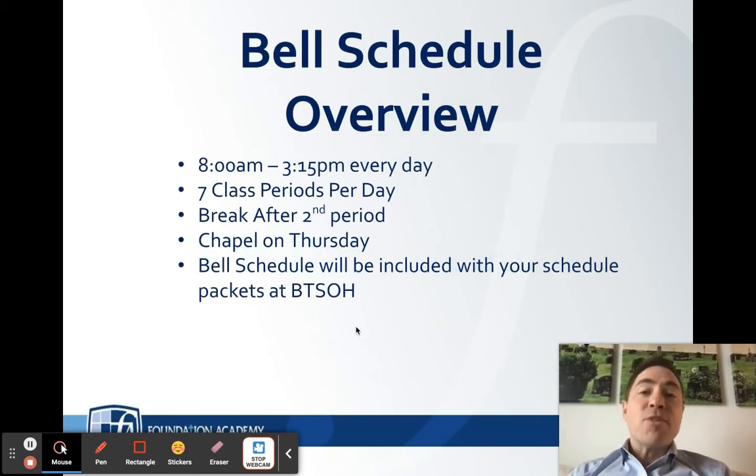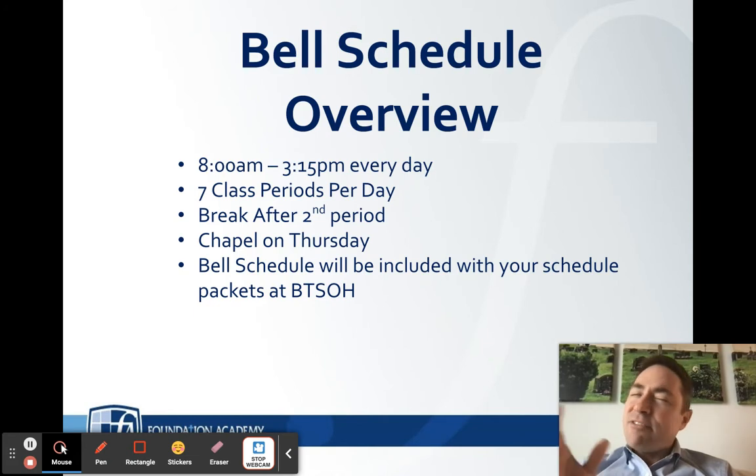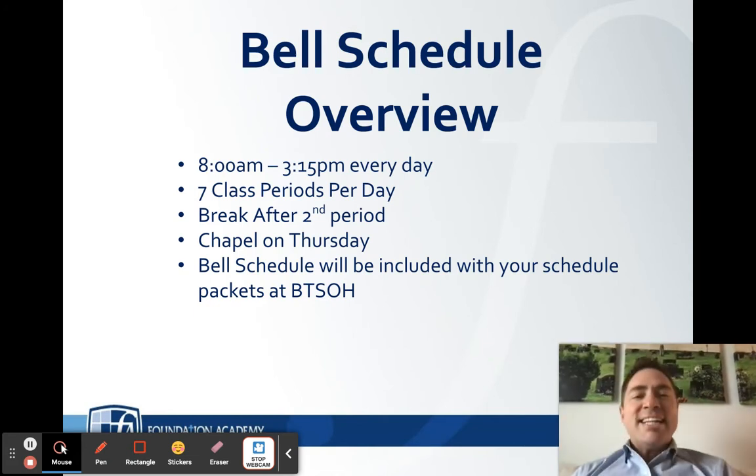Let's start with the bell schedule. Every single day, our tardy bell starts at eight o'clock — that means the school day starts at eight o'clock, which means if you're arriving at eight, you're late. We want to make sure that we arrive early. I always recommend, especially to new students and new families, getting there between 7:45 and 7:55, giving yourself enough time to get to your locker and make it to your first period class.